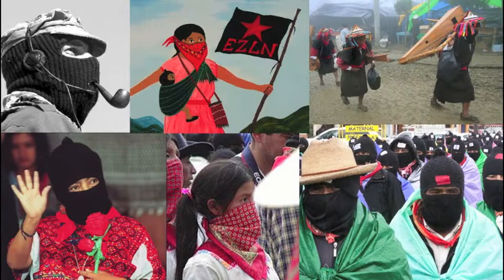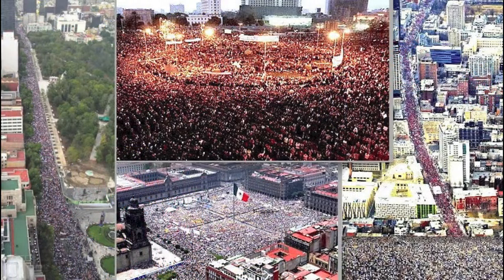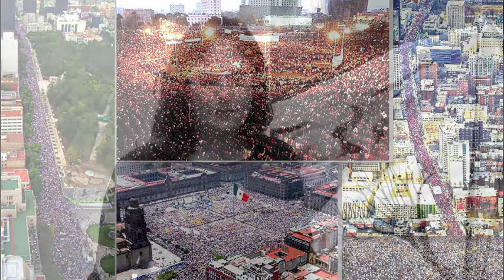The Popocatépetl has been very active in the last few months, and thinking about how the last time it was this active was in 1994 — which is when the Zapatistas stood up. I think that Mexico is going through a moment right now that is like candente — I don't know how to say that in English, but like a moment of activity where something is happening. So I thought it would be interesting to use that analogy.